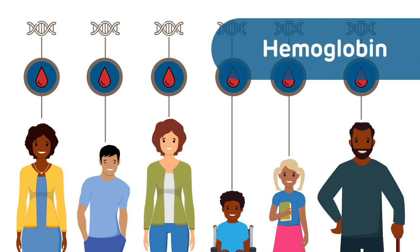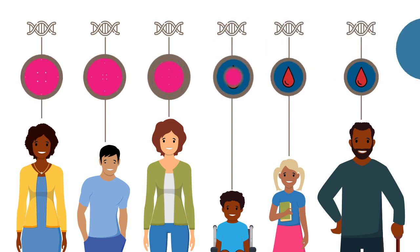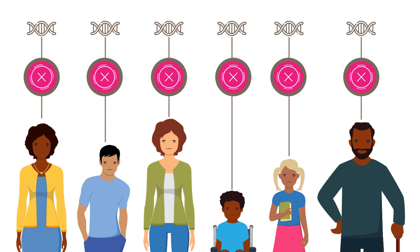Hemoglobin is the protein that transports oxygen. For those of us with sickle cell disease and thalassemia, the gene for hemoglobin is not working correctly.